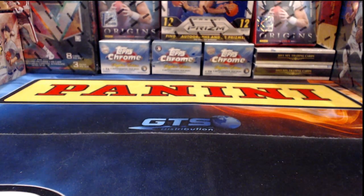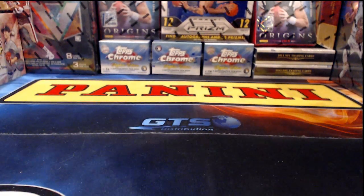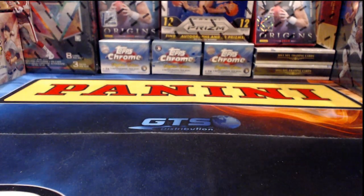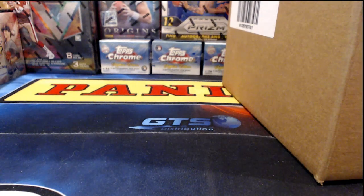This master case has two 10-box inner cases in it, so we'll probably spend as much time getting everything out of all these boxes as we will actually looking at what we get. It honestly takes forever to get everything out of the packages — oftentimes longer than it takes to do anything else in a break. Let me get this master out of the way and start slicing these open.